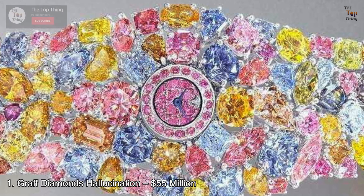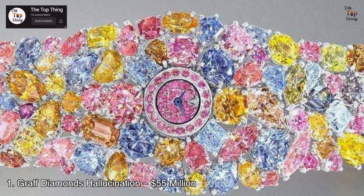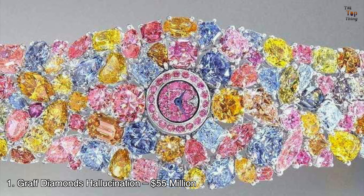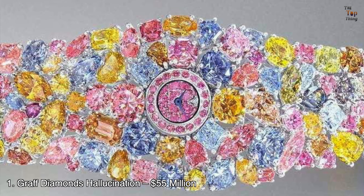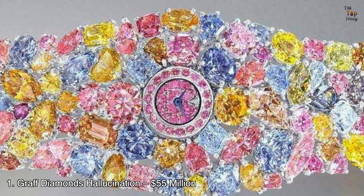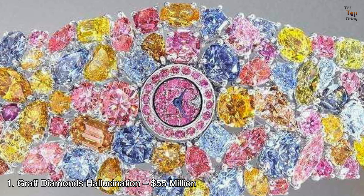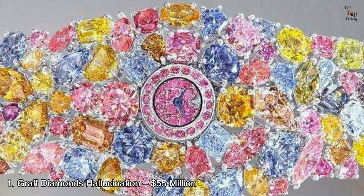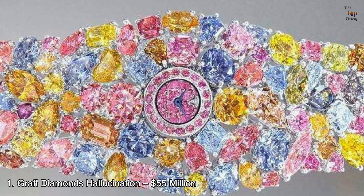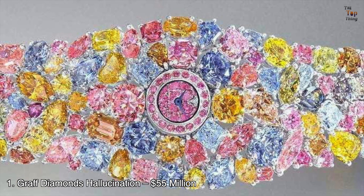Number 1: Graff Diamonds Hallucination — $55 million. You are not hallucinating. The Graff Diamonds Hallucination costs $55 million and takes the number one spot on the list. Graff unveiled this multicolored timepiece during Baselworld in 2014. At first glance, it looks more like jewelry than a watch. The whole unit is adorned with rare diamonds amounting to 110 carats total, cut into different shapes — heart, marquise, diamond, and more — placed one by one by hand by professional gem setters. In the middle is the watch's dial surrounded by pink diamonds, powered by an accurate quartz movement.